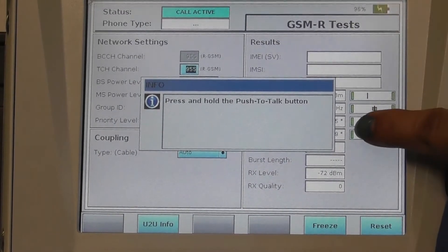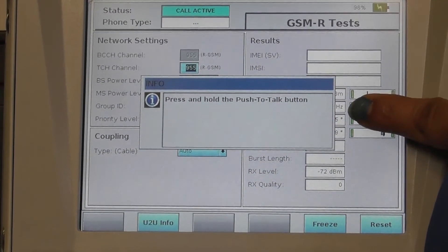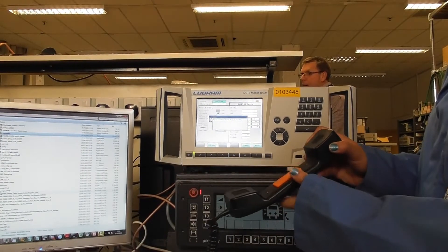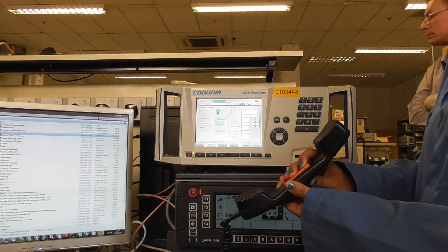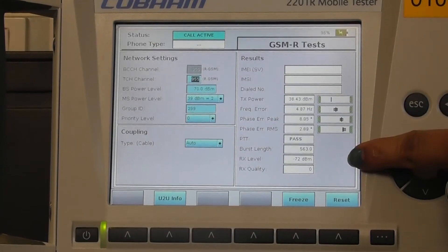As soon as the call gets active, press and hold the push-to-talk button, which appears on the screen. From the receiver, press the push-to-talk button. All the measurements can now be seen on the GUI.